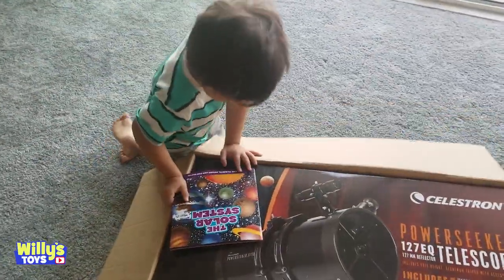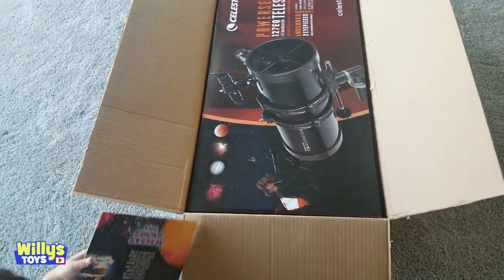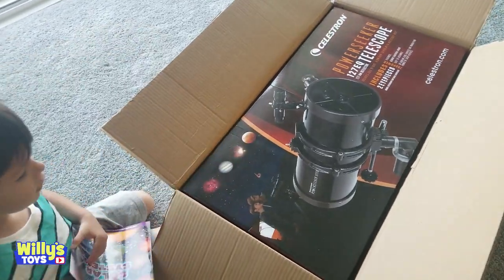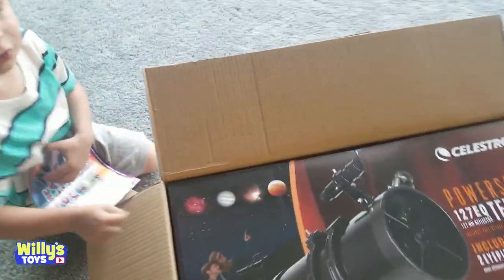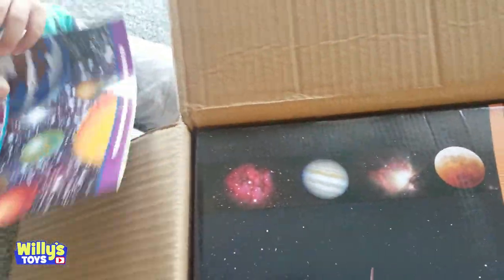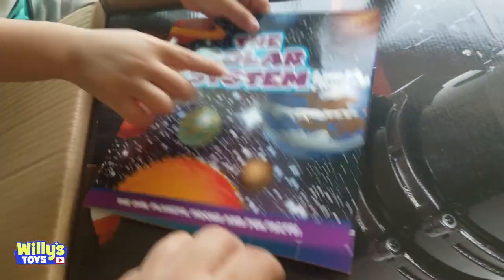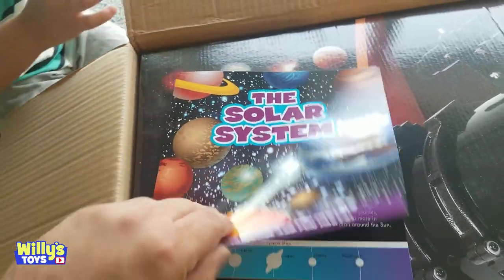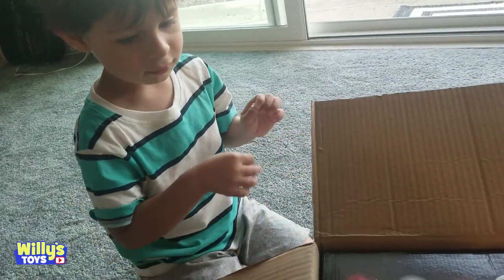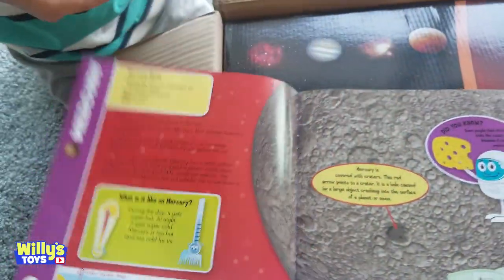This is my solar system book. We're going to the natural planets so we can see all of them. But where's the sun? Is that the sun? What is it? Let's find out. Take a look in your book and we're going to figure out what they are. Look, this is the sun. It's a bright star. Let's see. What's this planet called? Earth. This is the sun. The sun is hard.